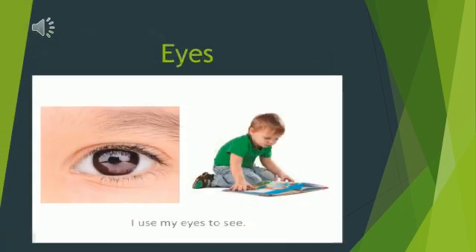Eyes. Eyes help us to see things. Guess you are using them right now while looking at this video. Amazing, isn't it?